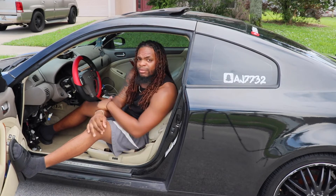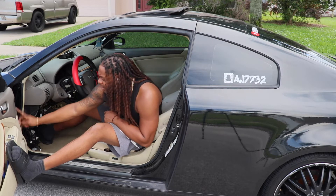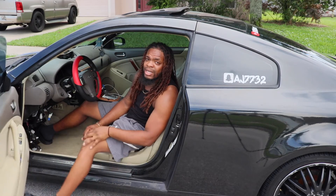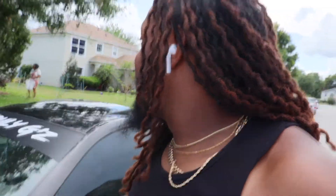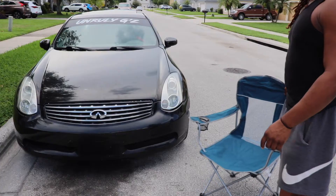I was on Z1 or Nismo, one of those websites, and they have parts to replace the door stoppers so it stays open again. That's probably my next investment on this car because I hate this. RIP to my brother's leg — it gets squished in that thing.